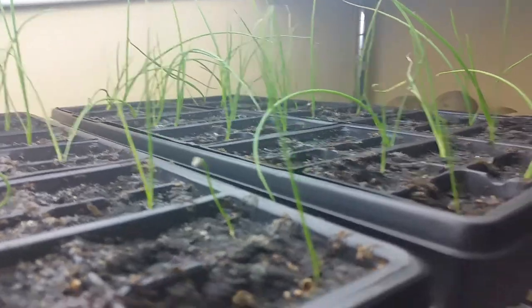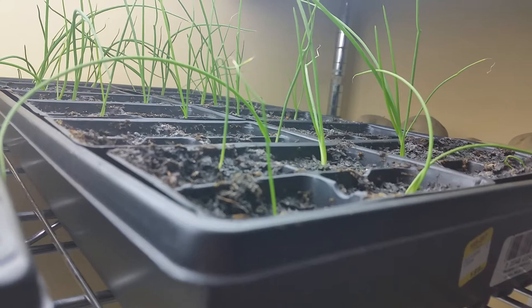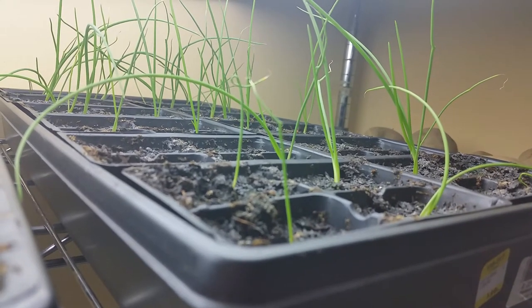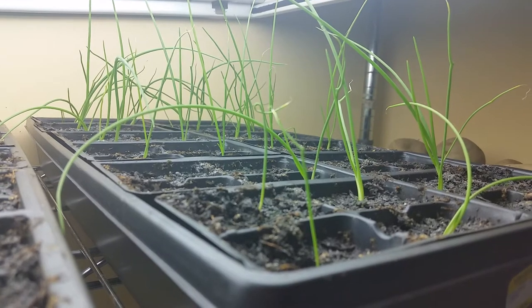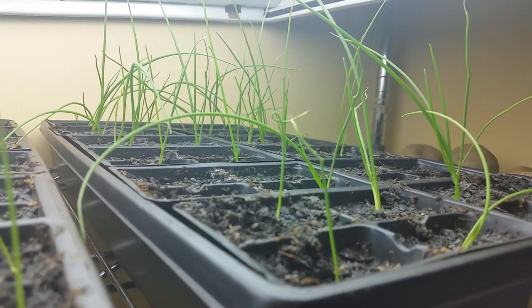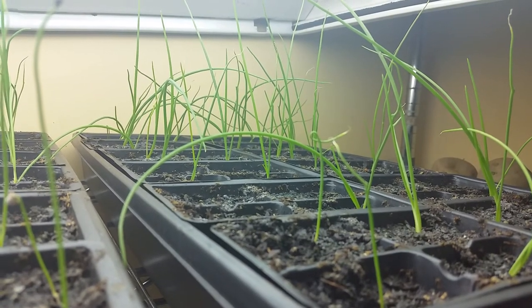These are just onions. This is probably not the way to do this — I probably should have a raised bed out there. I planted some in my garden but the frost has killed quite a few of them, and then I had some that didn't germinate, so I started some onions inside.